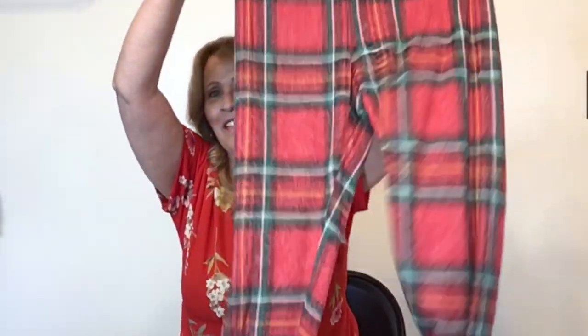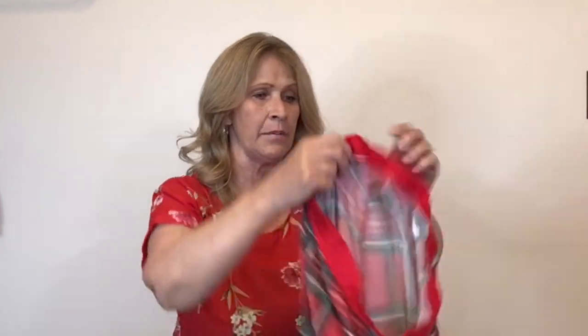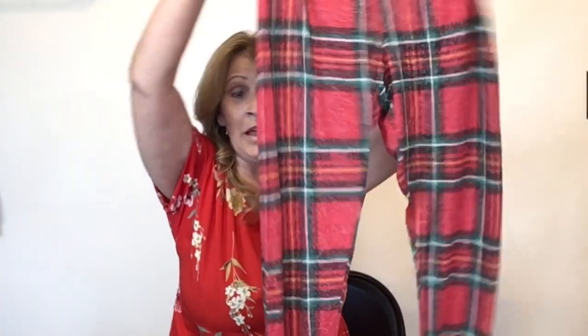We have reached the bottom of the basket! This is the last piece of clothing — these are pajama pants by Victoria's Secret Pink, size medium. They are like new, no top with them, but I think these are going to do just fine.